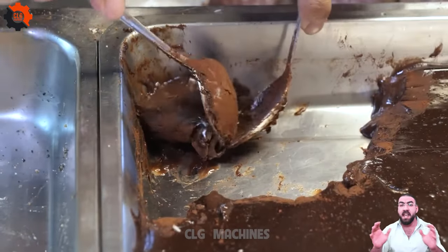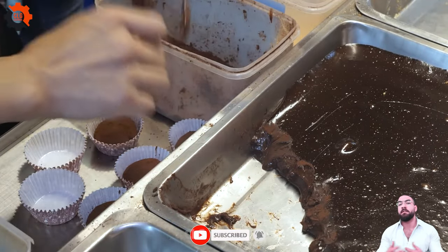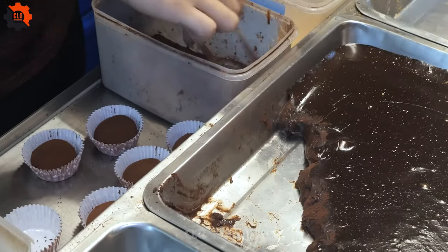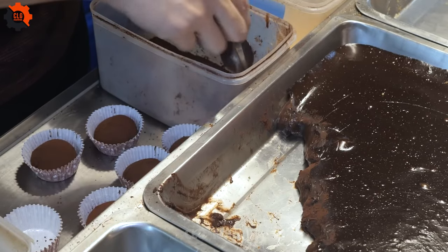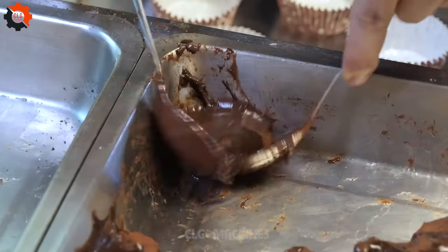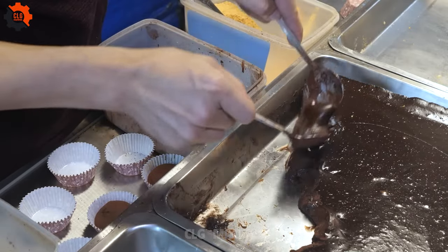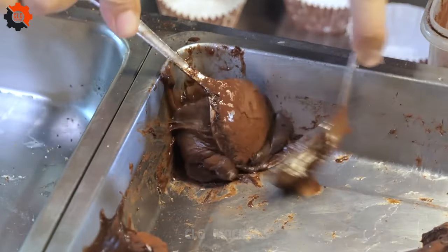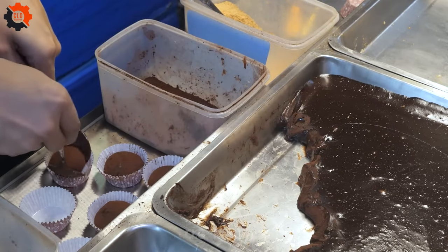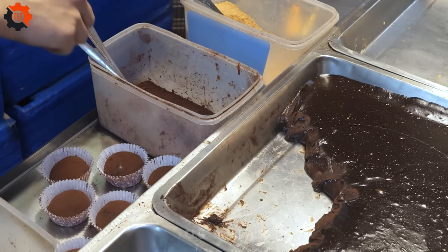Taiwanese cuisine boasts a rich tapestry of flavors, and among its culinary treasures, the Taiwanese milk tea bun stands out as a beloved street food classic. This delectable treat encapsulates the essence of Taiwanese gastronomy, blending cultural influences with a burst of sweetness and warmth. Originating from the vibrant streets of Taiwan, the milk tea bun has become a ubiquitous presence in the island nation's bustling food scene, winning the hearts and palates of locals and visitors alike.